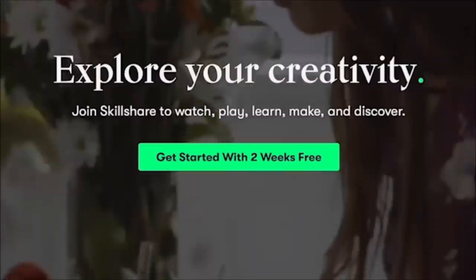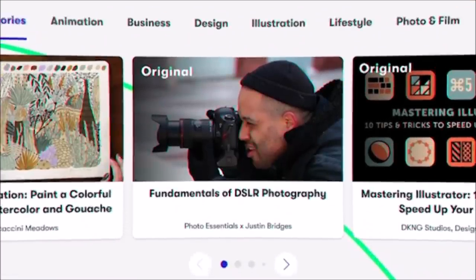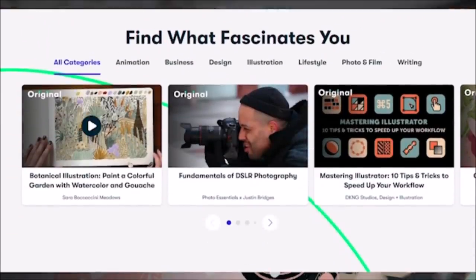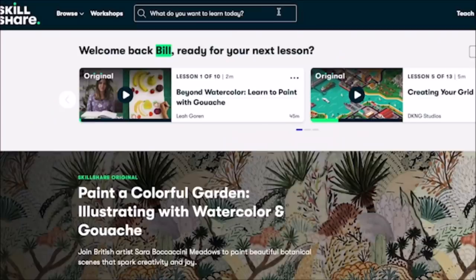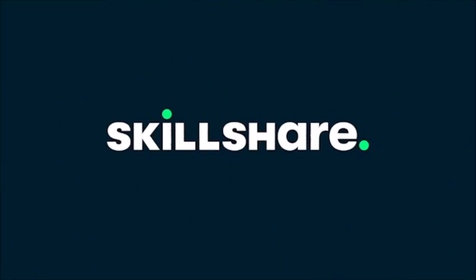Special thanks to Skillshare — this is my third time partnering with them. I just watched Sorrel Amor's YouTube Success: How to Build an Authentic Channel. Skillshare is an online learning community filled with all types of online classes. There are tons of classes for creative people looking to learn about thousands of topics. You can pick and choose your classes, schedule, and skill level. The first 1,000 people to click the link in the description will get a free trial of the premium membership. Thank you, Skillshare.